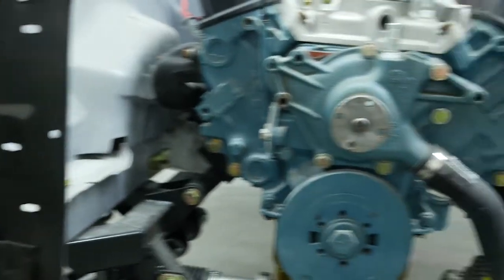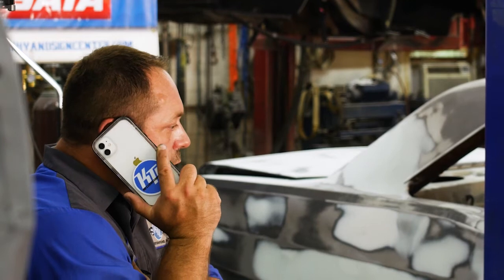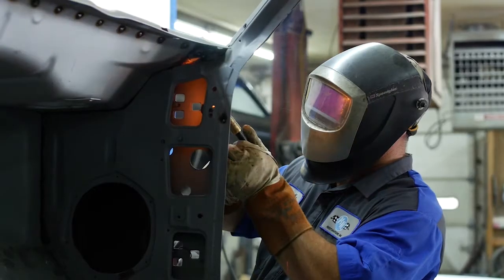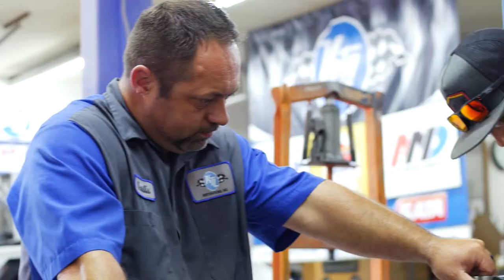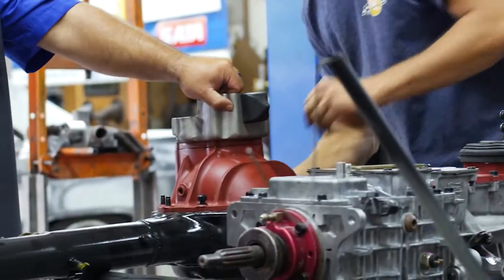It's a '69 Dodge Dart Swinger 340 four-speed car with the original engine, transmission, and rear end. It came to me a little over a year ago. The client wanted me to finish putting the car back together, so we had to start over and do some things different. Him and Dad had a little bit of a bond on the ideas they wanted to do. Dad had some ideas that were kind of crazy to other people, but looking at what he designed, it's actually pretty sweet.